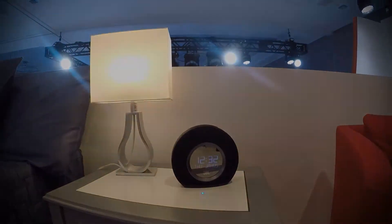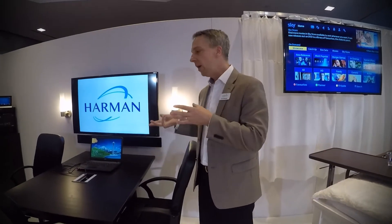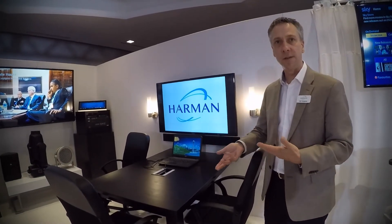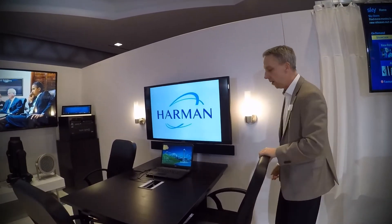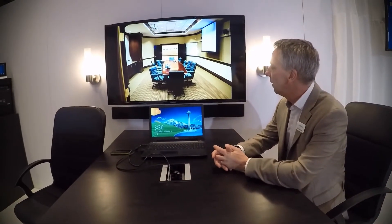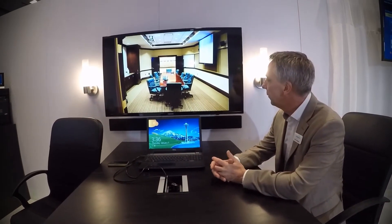Now going from the hotel to the corporate world, we've all been in this situation way too many times — you walk into a conference room and you don't know how to set up a video conference, how to connect your laptop, how to share files and data. With Harman audio equipment combined with IBM Watson, it's as simple as saying, 'Hey JBL, start my video conference.' Hey JBL, show my sales data.